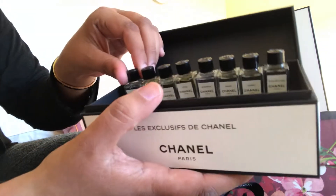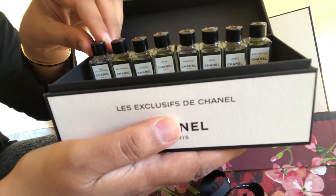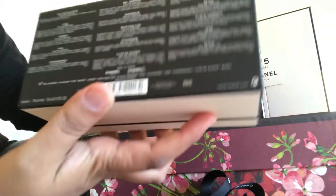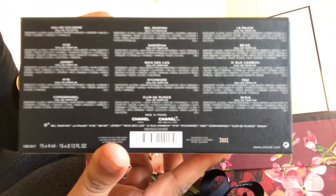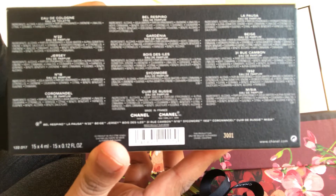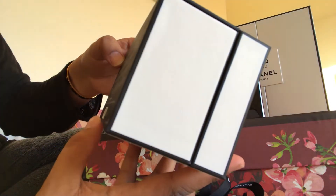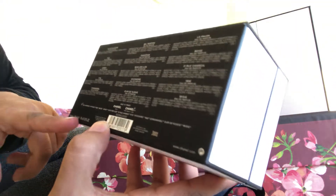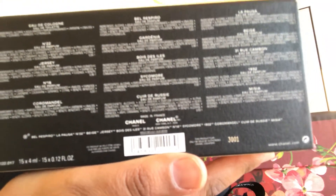Just quickly — I don't know if you can see the names there. It doesn't say anywhere... oh, here we go. Down the bottom it has all of the names, the perfumes that are inside. So 15 four-milliliter bottles. I won't even attempt to pronounce some of those names.